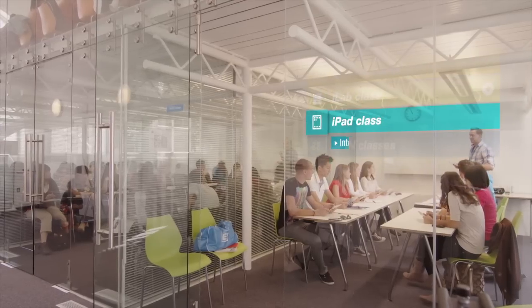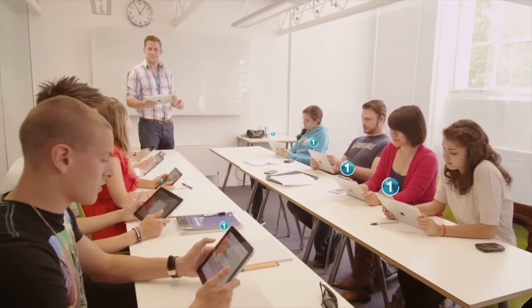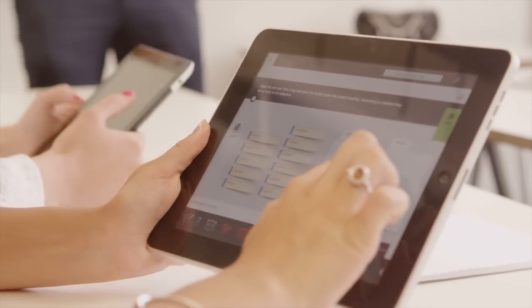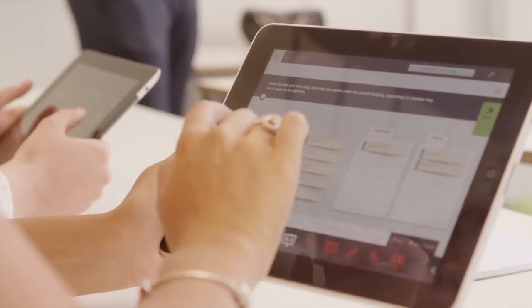Then I had an iPad class — I never had this before. On our iPads we were using a special EF classroom app, which is so much better than working with just a book. The teacher sent out exercises to our iPads. We worked them out in pairs of two or sometimes by ourselves and discussed the different options. It's a really high tech and fun way to learn.